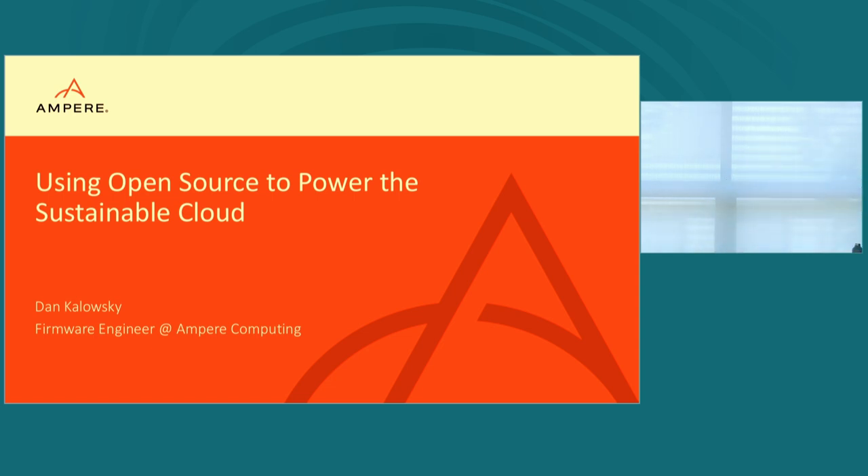My name is Dan Kolowski, and I am a rather opinionated firmware engineer at Ampere Computing. Sometimes that's to my own detriment. The talk we're going to cover today is using open source to power the sustainable cloud. For those of you who've sat through this room, what does a sustainable cloud really mean?